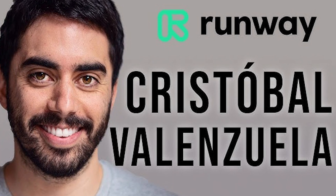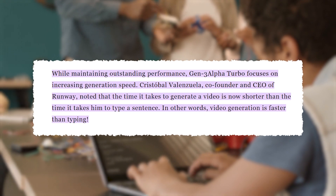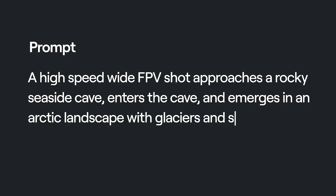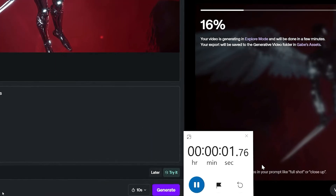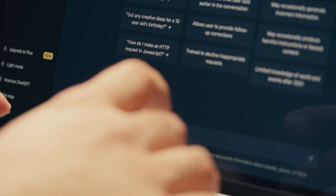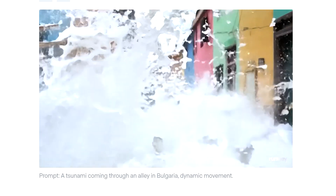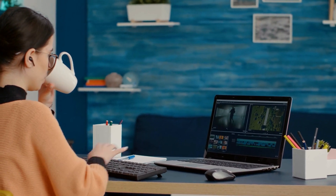Runway co-founder and CEO Cristobal Valenzuela emphasized the remarkable speed of the Gen 3 Alpha Turbo model by noting that, "It now takes me longer to type a sentence than to generate a video." This statement underlines the model's groundbreaking efficiency and highlights how quickly it can transform text prompts into fully generated videos. Valenzuela's comment reflects the significant reduction in processing time, which allows for rapid experimentation and creativity without the usual delays associated with video production.